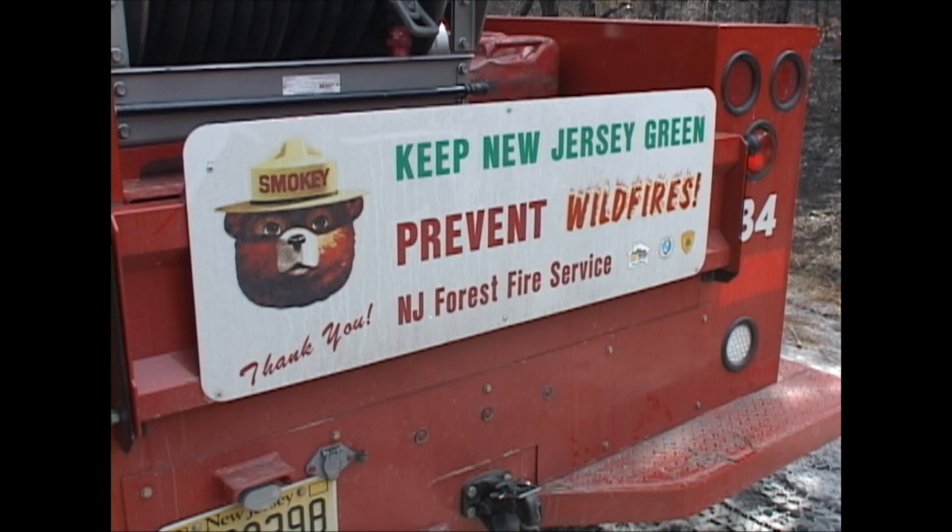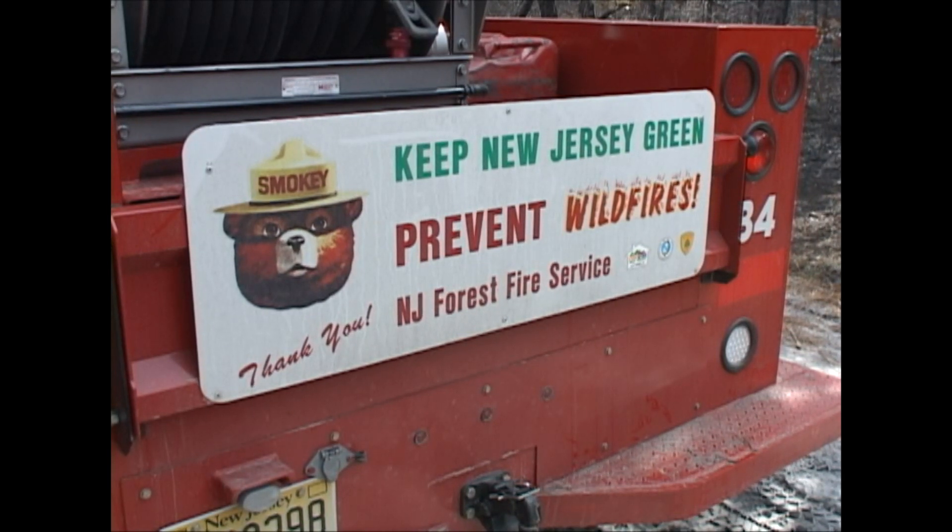In Warren Grove, New Jersey, I'm Gary Chansey, reporting for the U.S. Forest Service Northern Research Station.